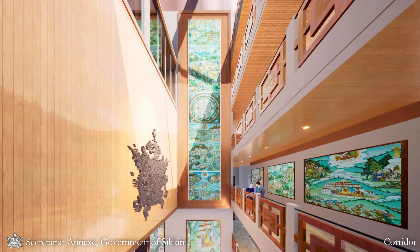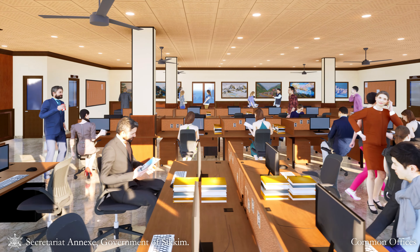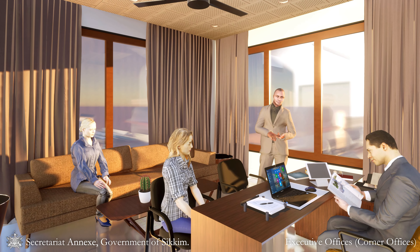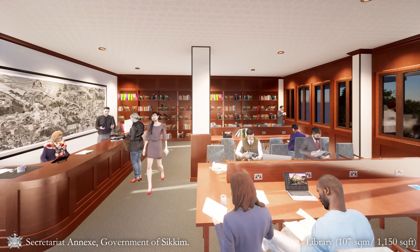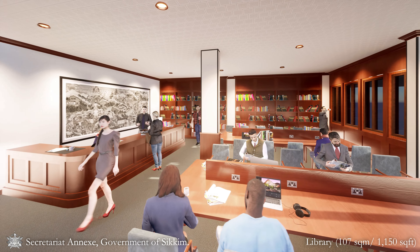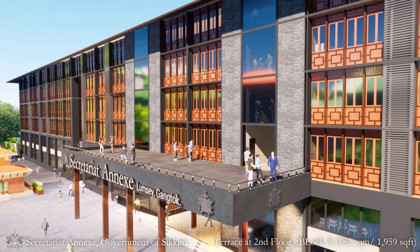Placing all departments around the core enhances the well-lit ambience of office spaces with exterior views. The common library at second floor level in Block A opens out to the terrace of the grand entrance porch.